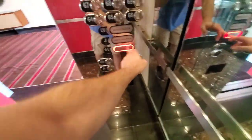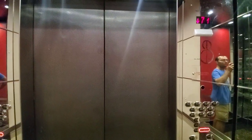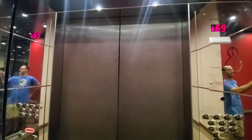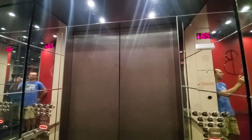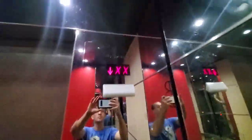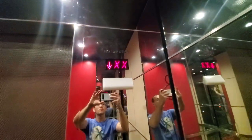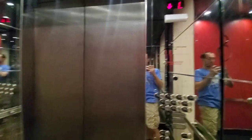Going down. The door closes when you push the button, but not when you push the door close button. So that's fun. Door and... that's it.